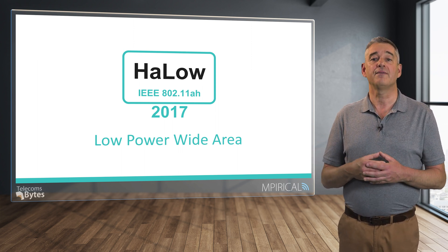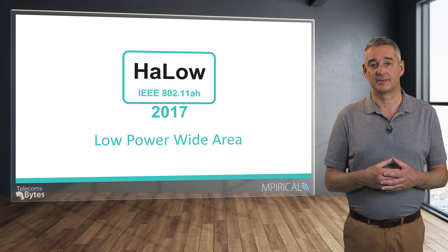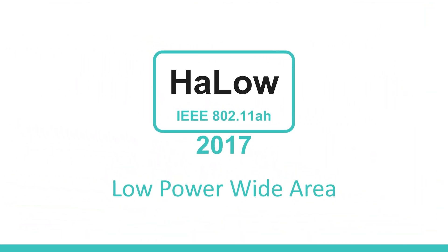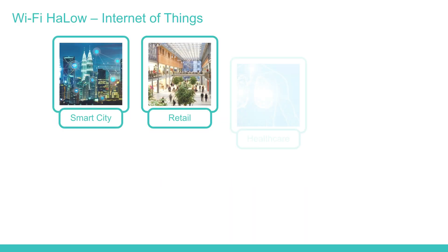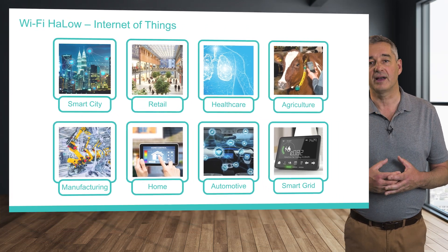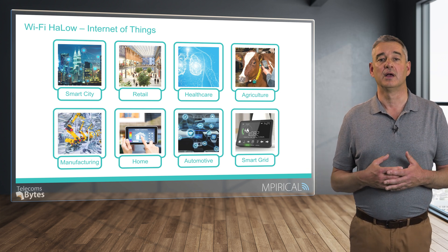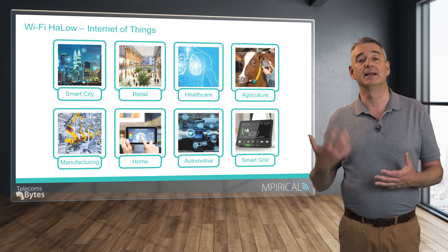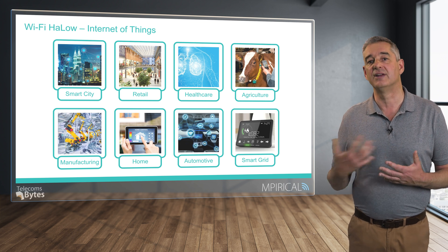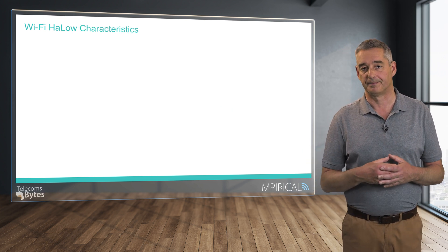All of these different incarnations of Wi-Fi have been centered around a wireless local area network where the effective range is measured in tens of meters. However, a new variant termed 802.11ah or HaLow has been introduced in 2017 to support low power wide area coverage. HaLow is aimed at the Internet of Things — the billions of connected devices spanning nearly all verticals: smart city, retail, healthcare, agriculture, manufacturing, home, automotive, and smart grid. In essence, billions of smart devices sending small volumes of information infrequently, but collectively a very significant volume of data with huge market potential.